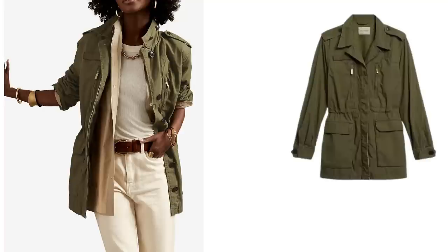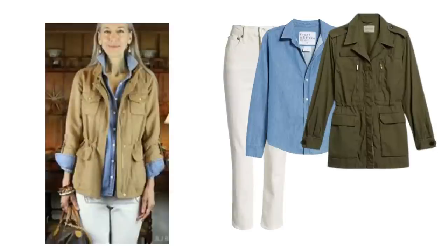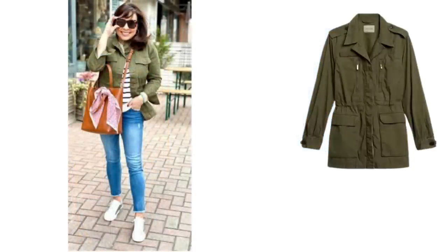A utility jacket is such a practical jacket and it goes great with jeans. I like this one from Banana Republic — it's been reduced to £100 from £200 but it's still quite pricey. It's got a nice shape, looks good quality, and I love the drawstrings because they add some definition to the waist, plus a stand-up collar which really looks great. It looks lovely with cream or white jeans but they could be swapped for black or blue. Another lovely way to wear a utility jacket is with a denim shirt and white jeans, or try it with a striped knit and blue jeans with a tan tote.